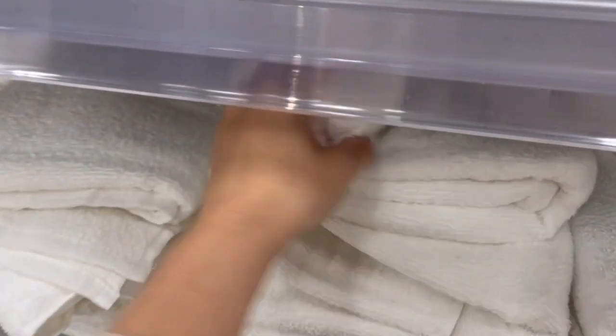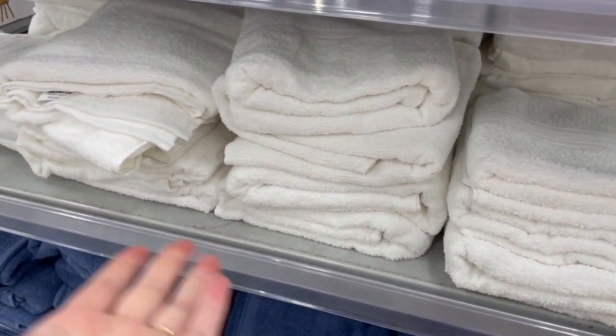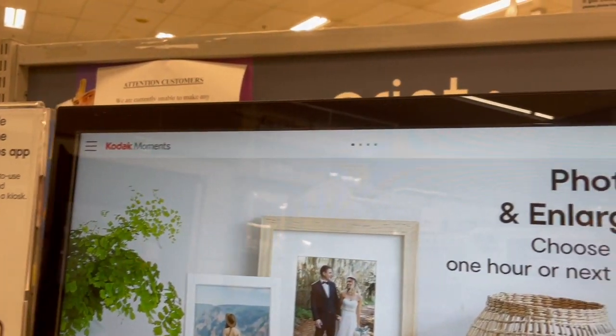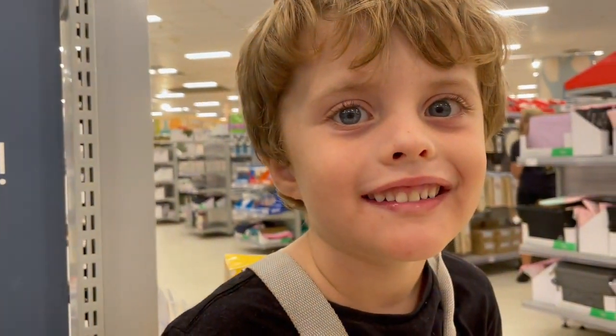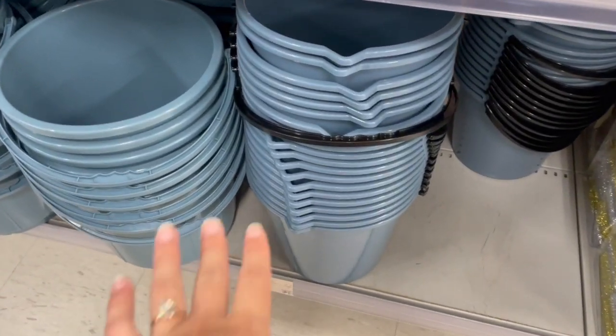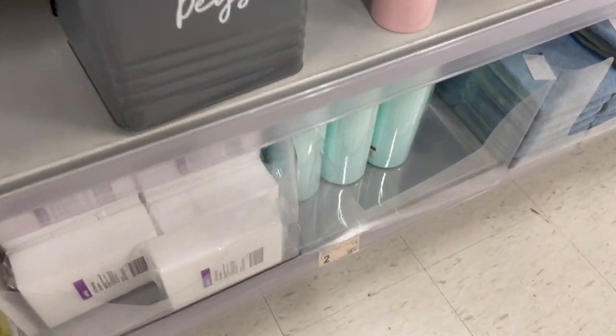So we're just picking up some towels — these are only $2.50, and if they get ruined it's all good. We're also going to grab some buckets and chuck's pads.